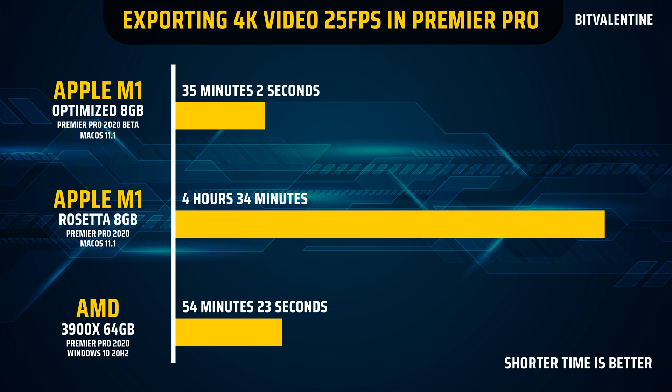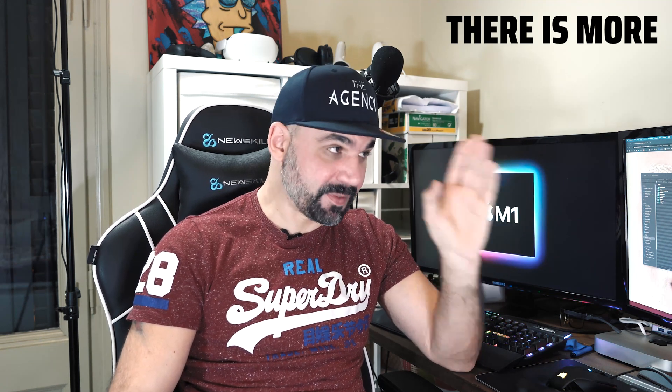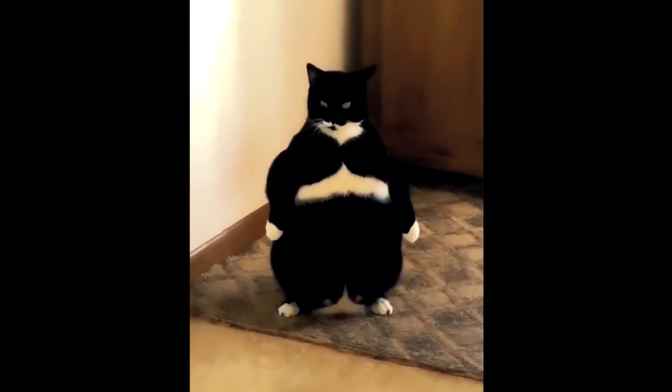Can you believe that? It's still in beta and it took that long. I'm not just looking at the export time shown on screen — I'm timing the whole thing from start to end using time-lapse software. 35 minutes, two seconds for the exact same video, still in beta. It does not make sense. And as I said at the beginning, I am not a professional video editor — I have zero experience with video editing, I am a total noob.